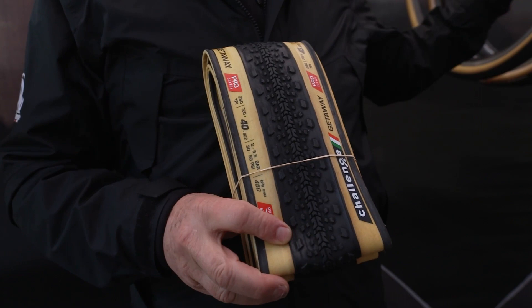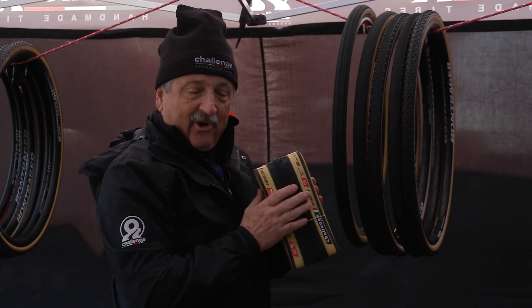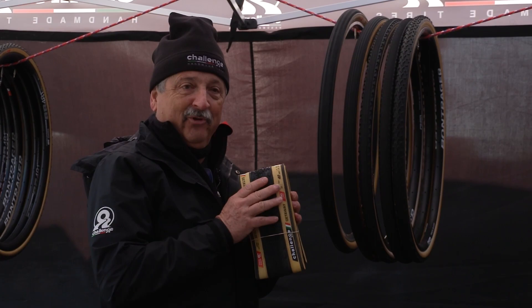The Strada Bianca is great when the rocks are the traction — smooth is fast there, and when you hop on the asphalt, smooth is fast. When you have mixed terrain, especially on the front tire, you want to be able to point and shoot. You can slide a little bit in the rear, but you don't want to be sliding with your front tire.